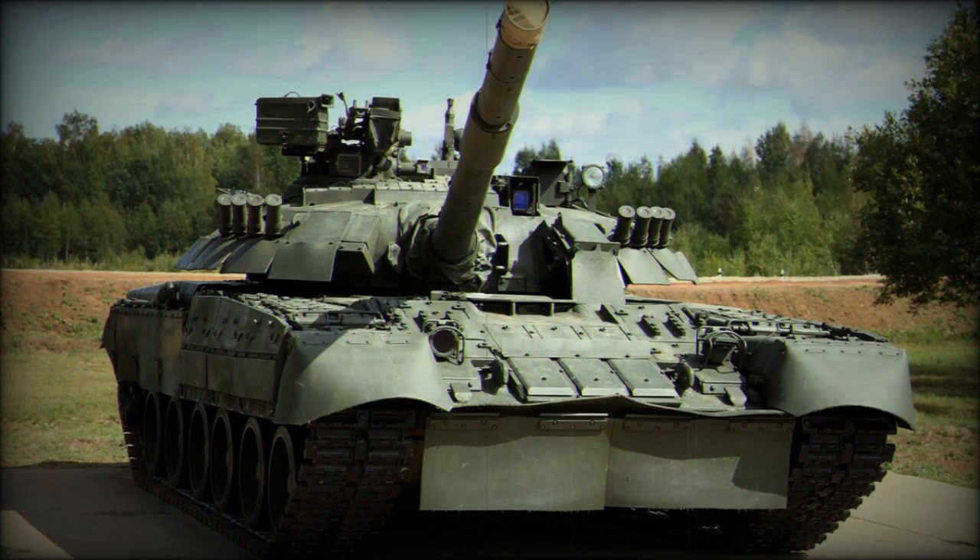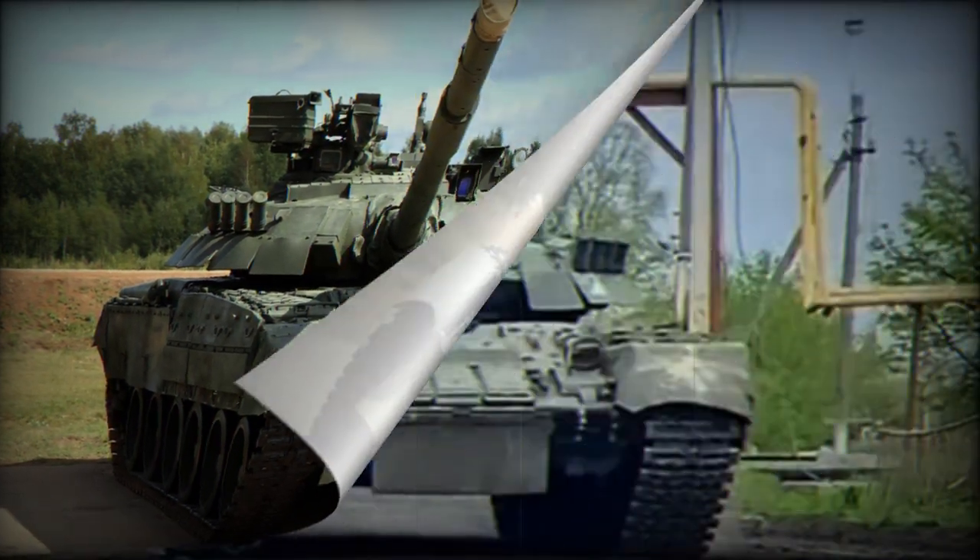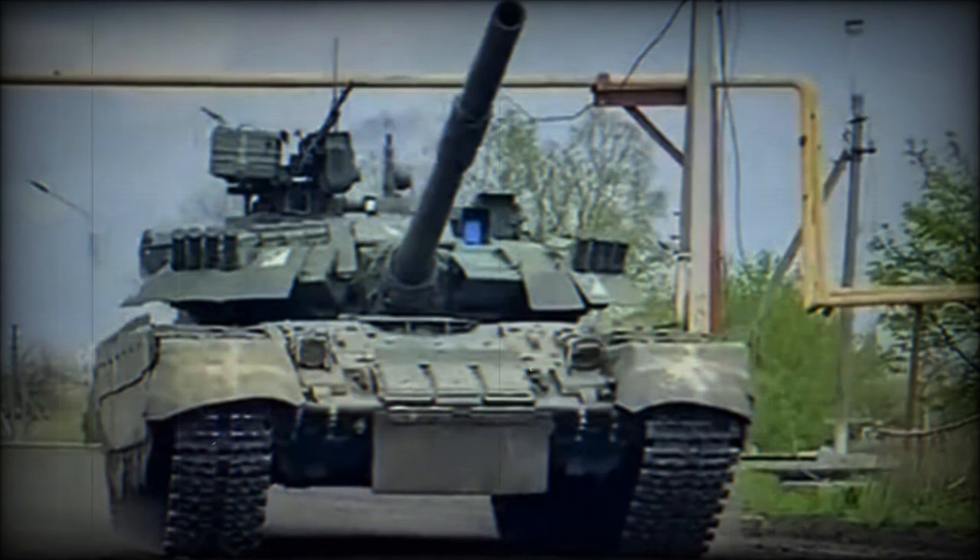The appearance of the T-80U-E-1 in the Ukrainian army ranks demonstrates the ability of Ukrainians to reuse captured equipment from Russian forces. Unlike Western equipment, there is less doubt about Ukraine's capacity to maintain Soviet-origin equipment.